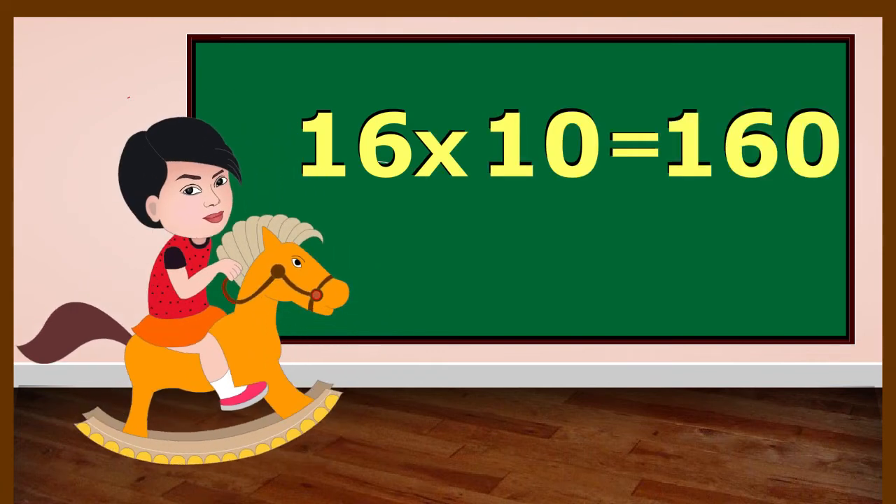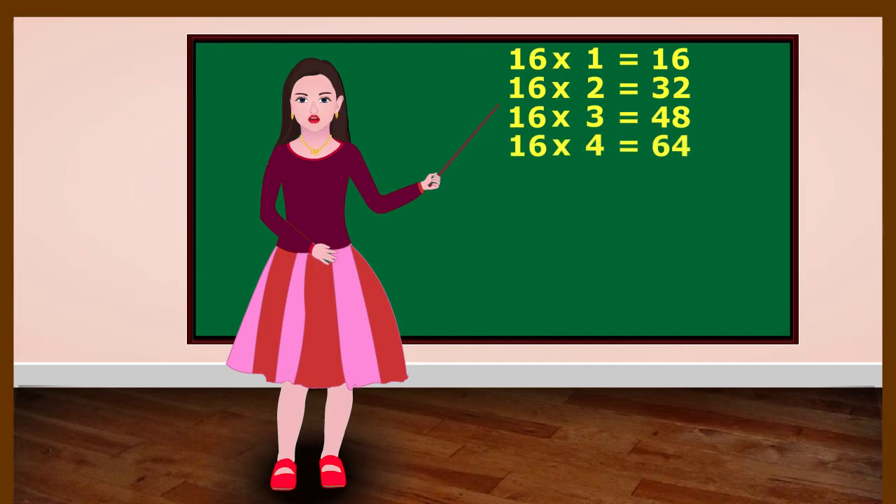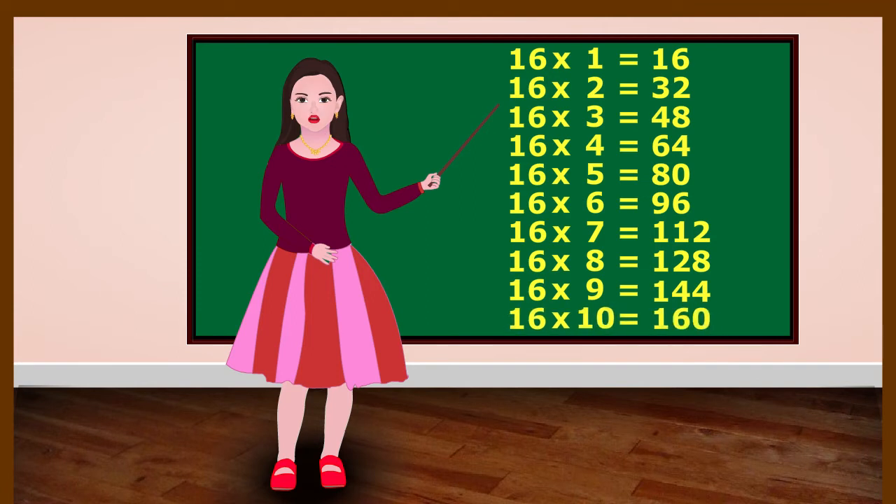16 ones are 16. 16 twos are 32. 16 threes are 48. 16 fours are 64. 16 fives are 80. 16 sixes are 96. 16 sevens are 112. 16 eights are 128. 16 nines are 144. 16 tens are 160.